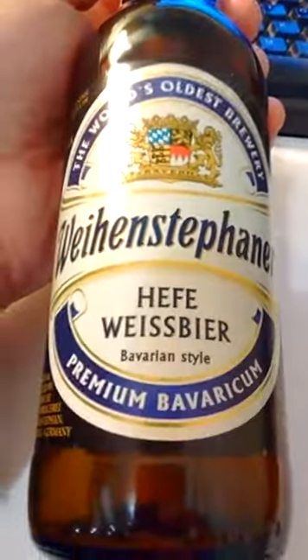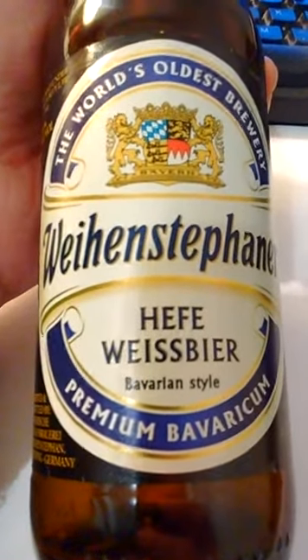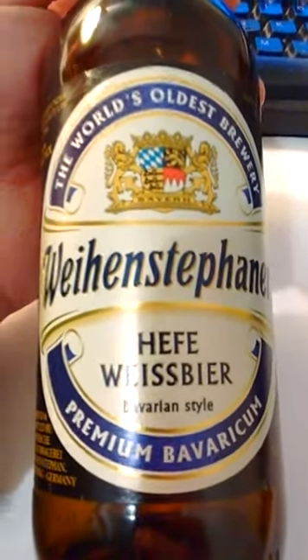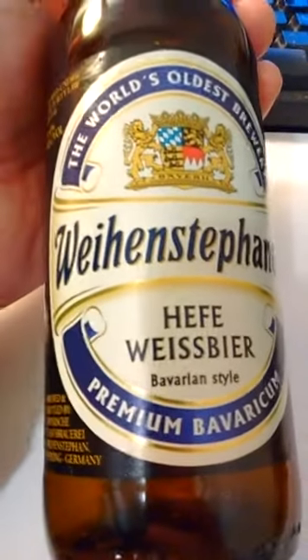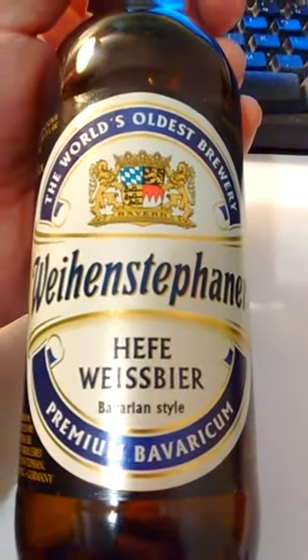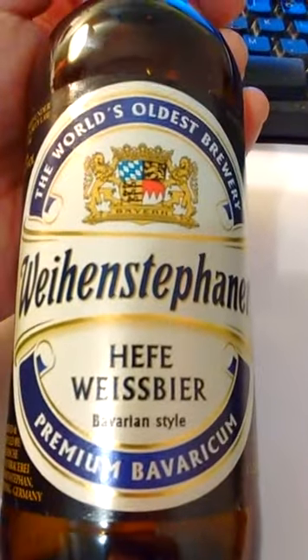I went to Binny's and was looking for some black lager, which is of course out of season. I picked this up just because it seemed interesting. They actually had two of these Weihenstephan beers — one was the original premium in a slightly different bottle, and they had this one.